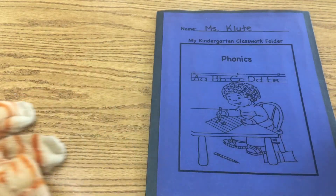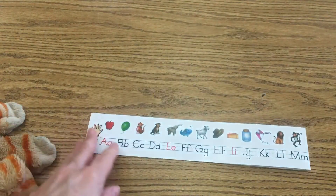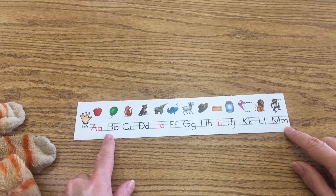Let's take out our phonics folders. We're going to look at our alphabet strips. Today I just want you to count the letters with me. We're going to be almost mathematicians and go ahead and count those and see how many letters are in our alphabet.